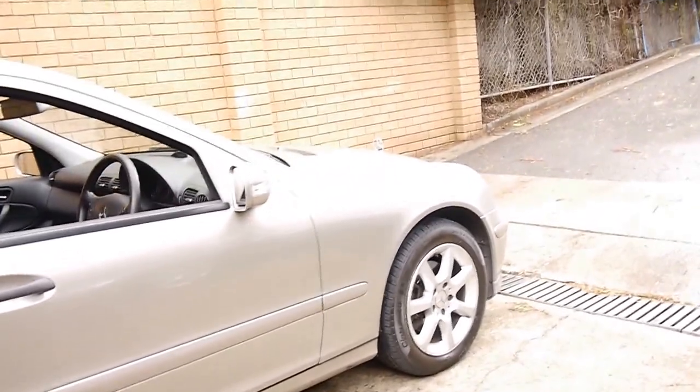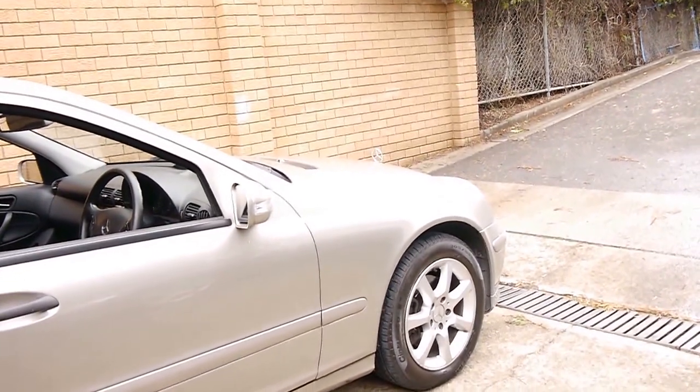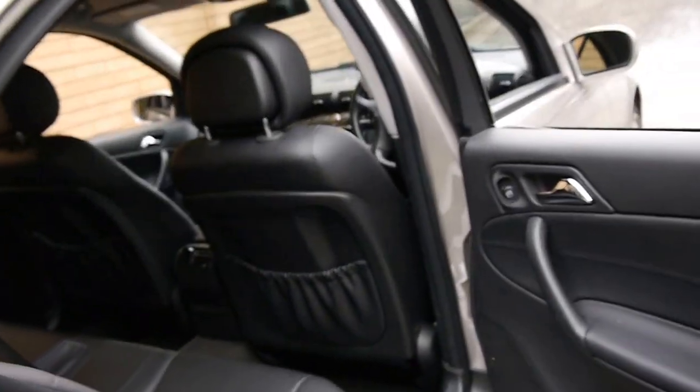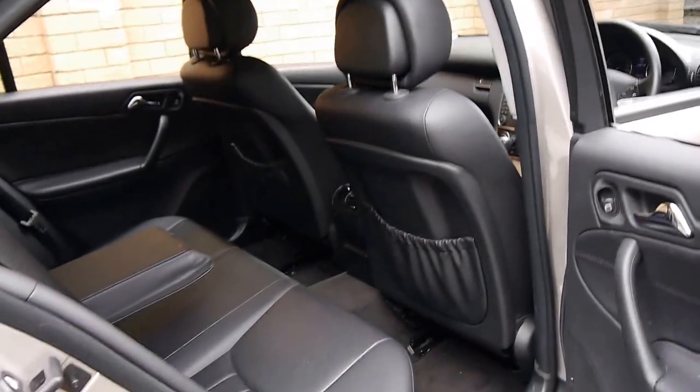It's driving on Pirelli P7 tyres in very good condition. This car looks like it's Cubanite in colour — one of my personal favourites. Cubanite with charcoal interior is easily one of the better colour combinations to have.